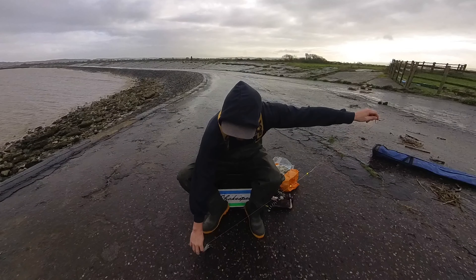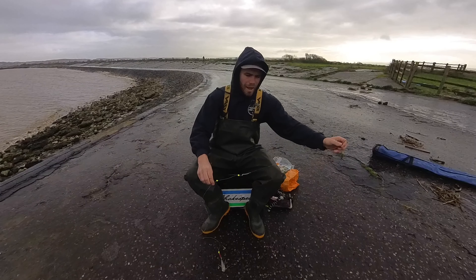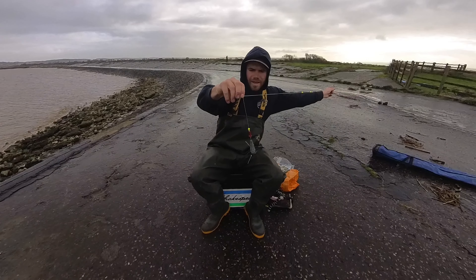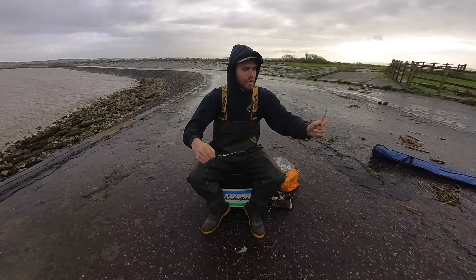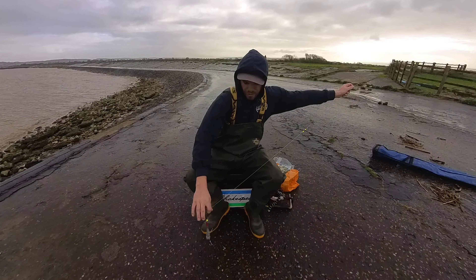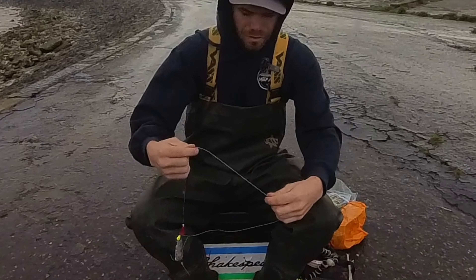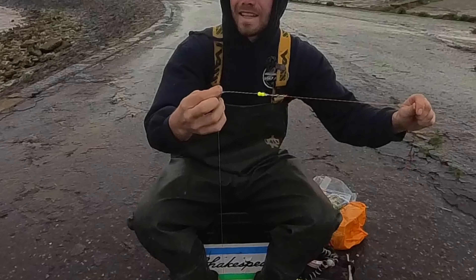So the rig I'm using is just a really simple pulley rig. The idea of a pulley rig is the weight's on the bottom, the fish picks up the bait and it can pull away leaving no tension on the rig body, so it feels like it's swimming away with the bait. Then when the swivel hits the weight it connects with the fish, hopefully hooking it up, and when you strike into it, obviously securing that hook placement. Six ounce weight down to a Gemini splashdown rig. A bead — I just use a swivel; you can use the pulley beads or whatever, but to me it's exactly the same thing.